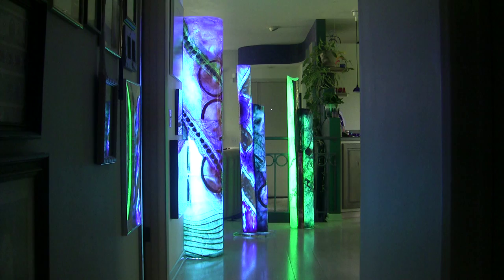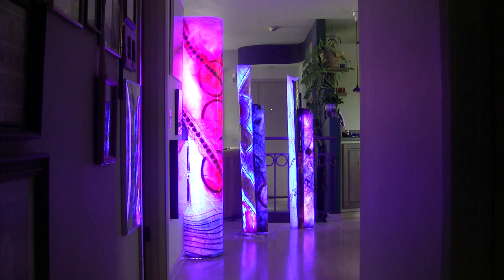What's most interesting, I find, is how the LED lights — the colors, that is — interact with the colors that I've painted.